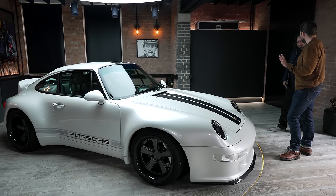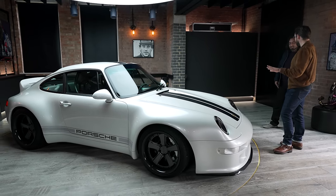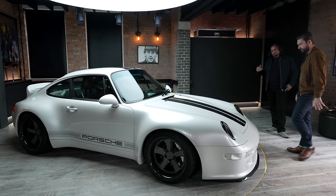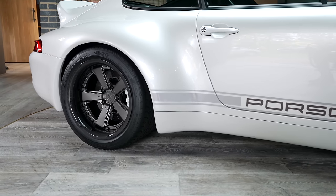I'll be fully transparent — the camera doesn't do this car justice. In photos I was like, yeah it's okay. I'm not just saying this because you're stood here. Genuinely, in reality, it's a different ball game. It's one of these cars you really need to see in person. The sculpture of this thing — talk to me about the offset, the squared setup. The width of it is unbelievable.